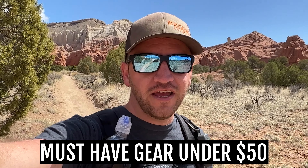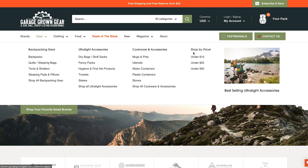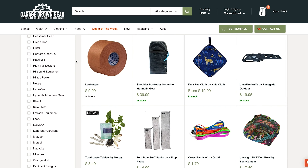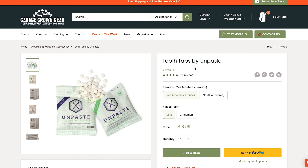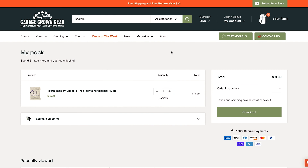We're going to talk about gear under $50 today that are must-have pieces of gear for your backpacking. Outside of your big three gear items, some of the most budget-friendly pieces of gear happen to be the most important things you take on a backpacking trip. Thanks to Garage Grown Gear for sponsoring this video — everything we'll talk about can be found there. They're a one-stop shop for cottage gear manufacturers, with unique items made in the USA, including a category specifically for gear under $50 or even under $25.